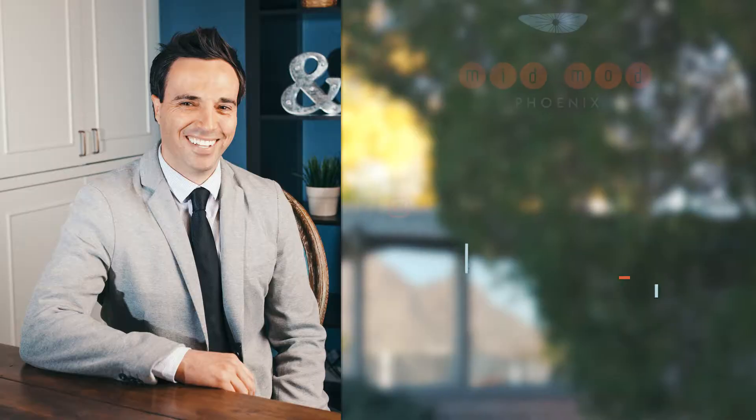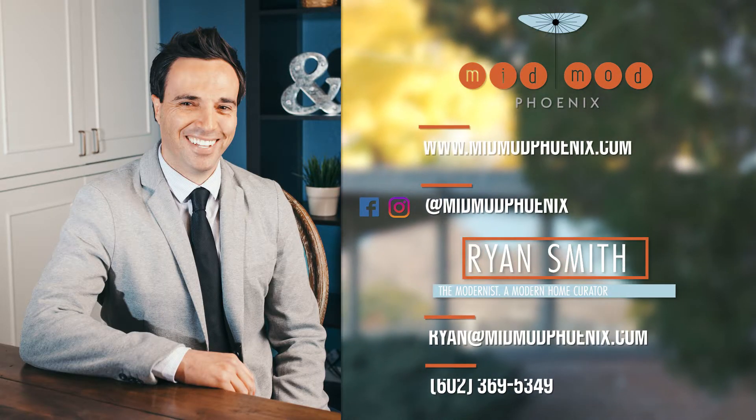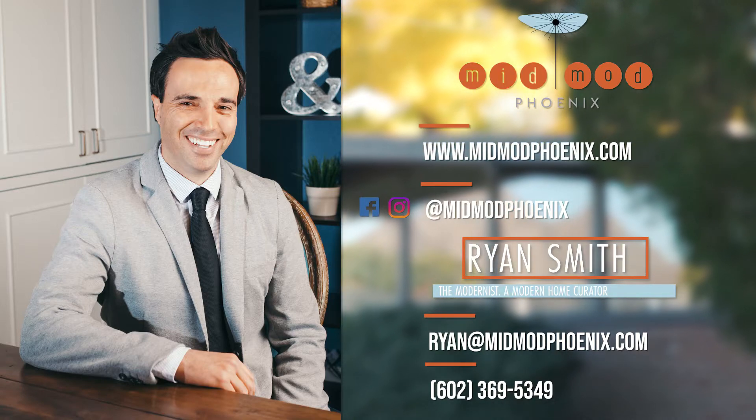Want a secret list of mid-mod neighborhoods, a tour of some architectural masterpieces, or a short history download? Call or text now.